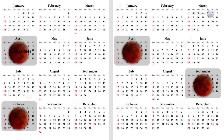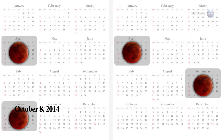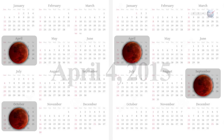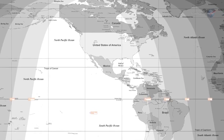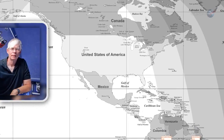The total eclipse of April 15, 2014, will be followed by another on October 8, 2014, and another on April 4, 2015, and another on September 28, 2015. The most unique thing about the 2014–2015 Tetrad is that all of them are visible for all or parts of the USA,